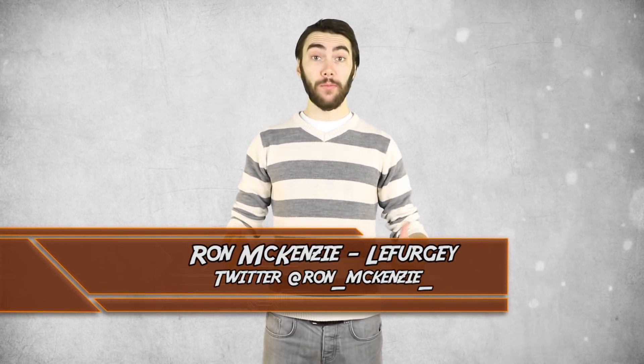Hey guys, welcome back to Top 10 Nerd, I'm Ron McKenzie-Lefurgey. Well it's been long enough. If you haven't seen the Avengers trailer by now, I don't even know what you're doing with your life. It's looking like they'll be showing the Justice League how to make a film, and I am absurdly psyched. But there were a lot of reveals in this trailer, so it can get a bit overwhelming to remember. Let's go over them.